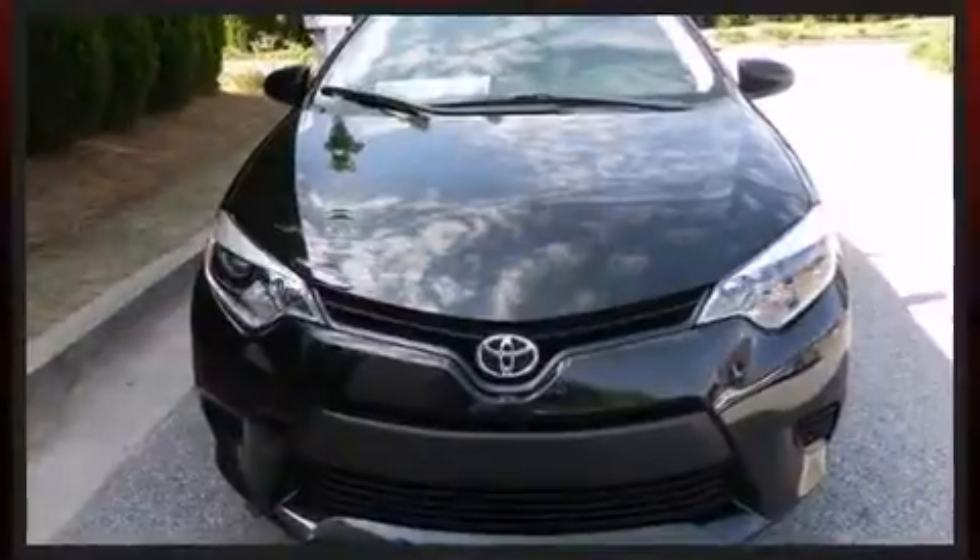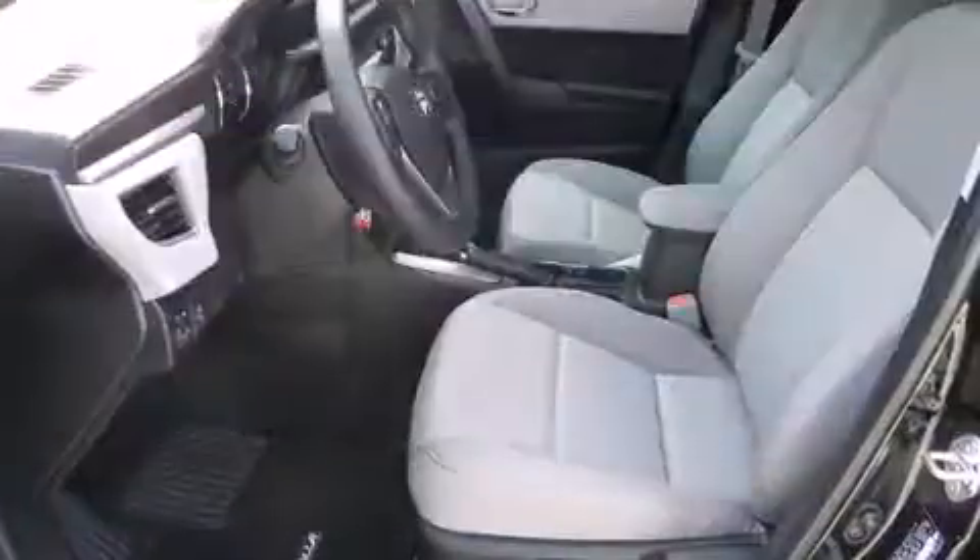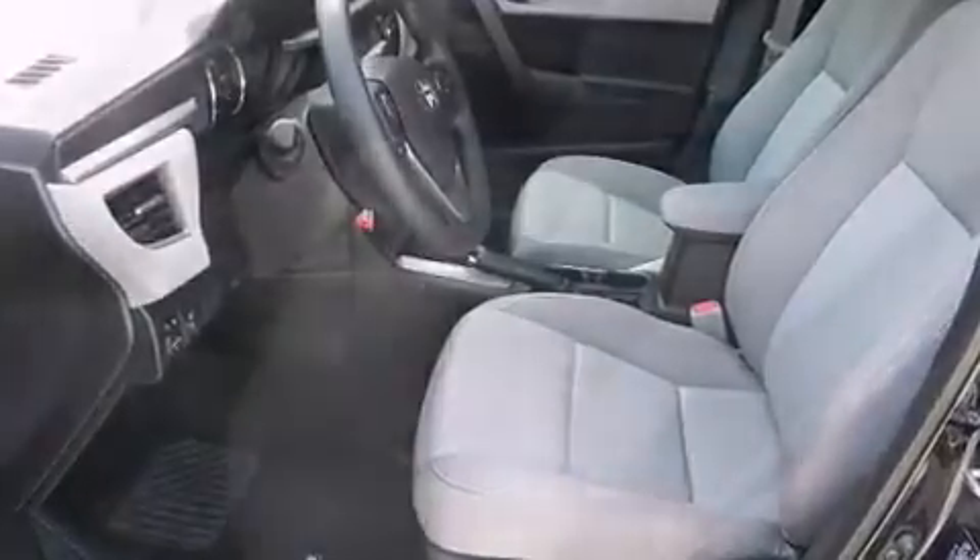Toyota ensures the safety and security of its passengers with equipment such as dual front impact airbags, head curtain airbags, traction control, and brake assist.